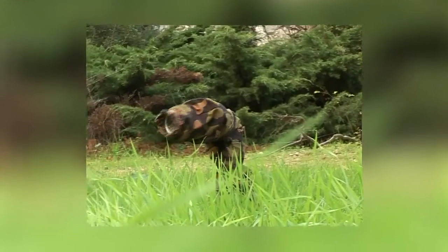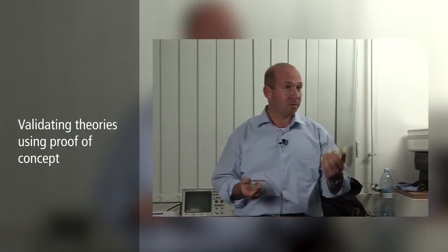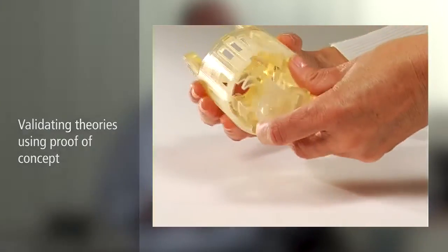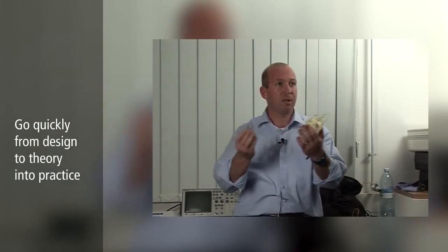My name is Dr. Alon Wolff, I'm the director of the biorobotics and biomechanics lab here at the Technion. The scope of work of this lab is biomechanics and biorobotics, and the idea is to combine studies of biomechanics, the study of living creatures, and try to imitate them in bio-inspired robots. We need to take the design and break it down to basic theories, fundamental theories, and then try to build a prototype to do a proof of concept and validate those theories. This technology gives us the opportunity to go very quickly from design theory into practice.